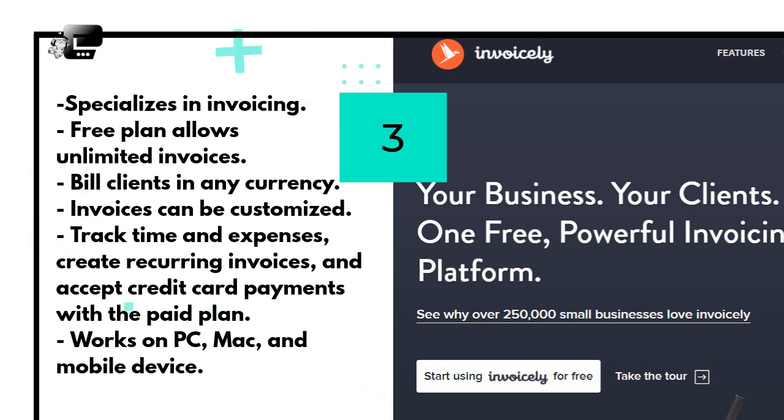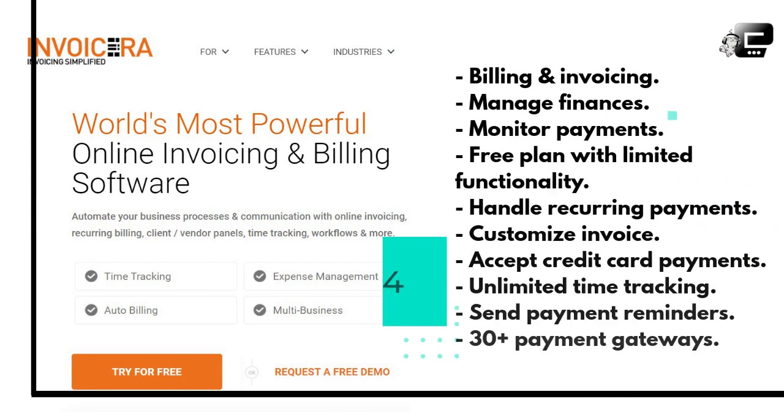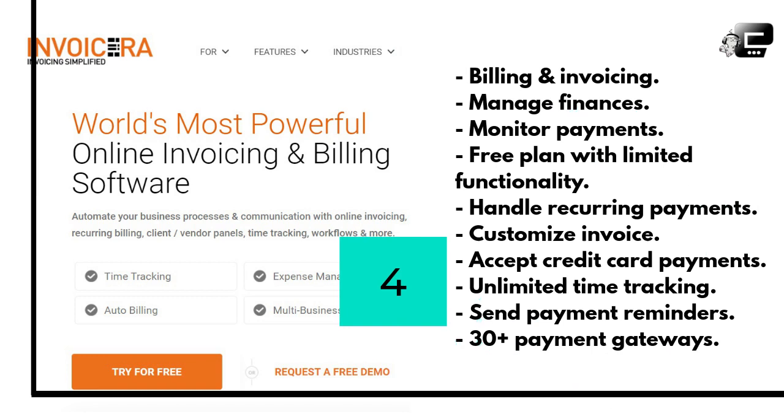With InvoiceLy's paid plan, you can track time and expenses, create recurring invoices, and accept credit card payments. This invoicing tool works on PC, Mac, and mobile devices. Invoice Era is another powerful billing and invoicing software you may want to try. It is a cool app to manage your finances — you can easily monitor who pays you and who owes you. Invoice Era offers a free option, however the functionality is limited. With both the free and paid plans you can handle recurring payments, customize invoice templates, and accept credit card payments.